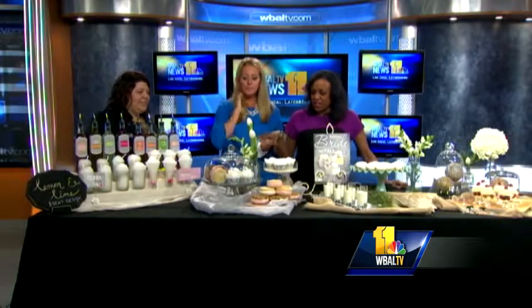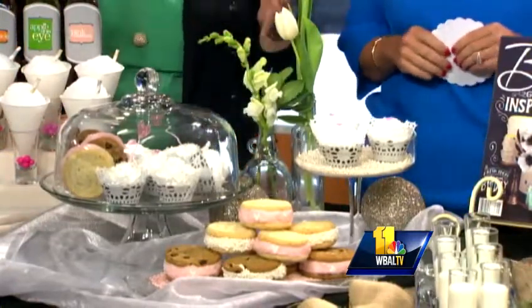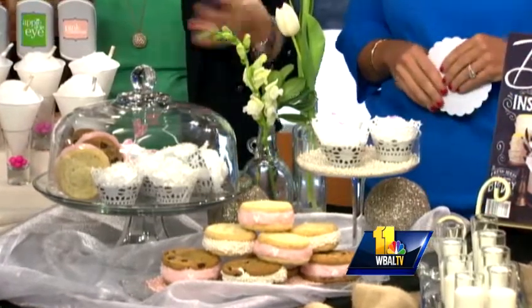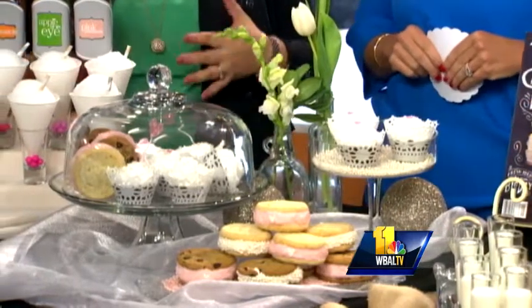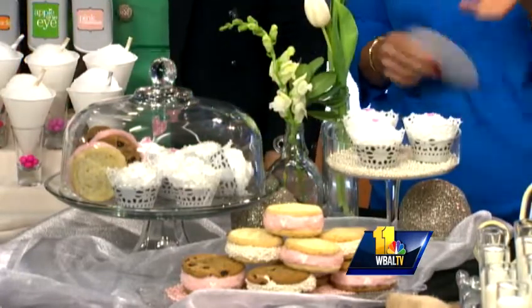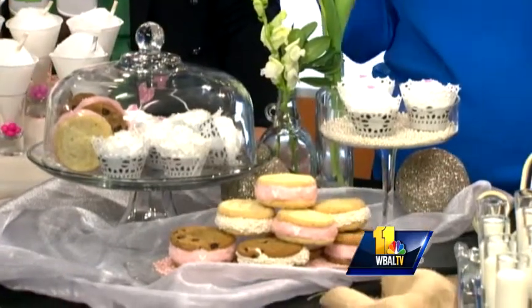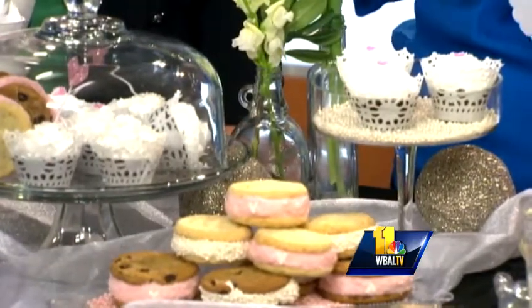We worked with Cold Stone Creamery, normally known for their great marble slab of ice cream, but they also have ice cream sandwiches and ice cream cupcakes. Cupcakes were so popular, but why not take them to the next level and make them ice cream? All different flavors — play with it. Canton Cold Stone is awesome; I never thought they could make a nice elegant wedding treat, but they definitely can. And again, you can personalize it with your wedding colors — the icing, the sprinkles.